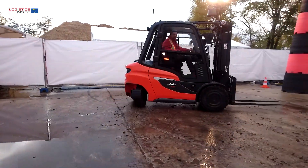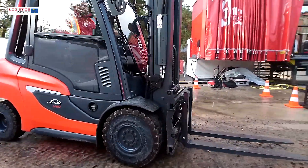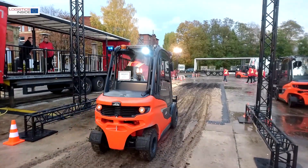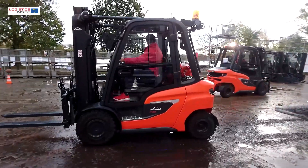With the new IC range, Linde expects to be ahead of the competition again. Given the increase within the electric truck segment, the question arises: is this the last series with an IC engine that Linde is developing? The honest answer is yes, but it's not the last series because this truck is ready for the future — and for the next 10 years, there is still a need for IC trucks.